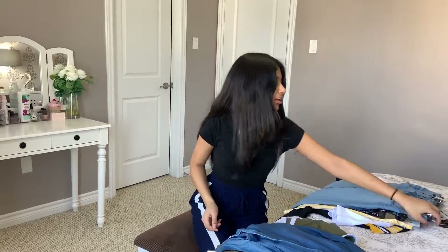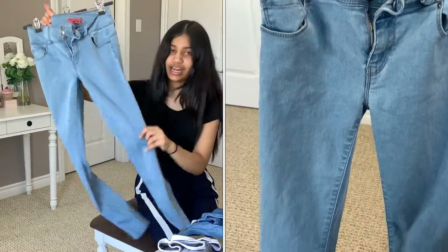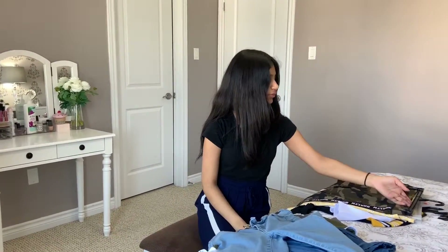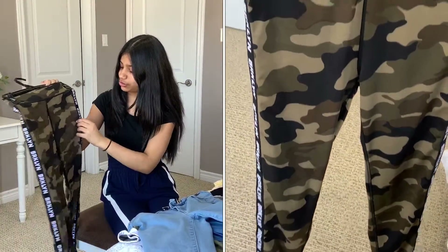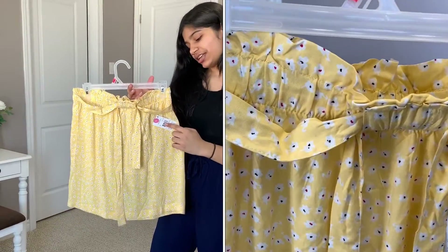I have these light jeans, kind of like a light wash. And then I have these camouflage or camel pants, and on the side they say Brooklyn. So I have this yellow skirt and I really like the design on it.